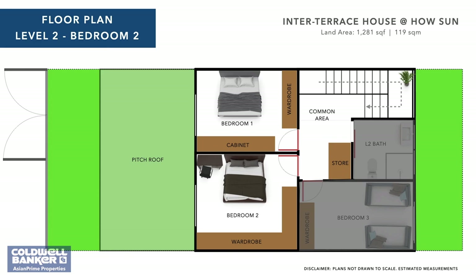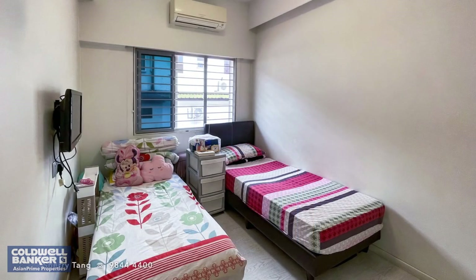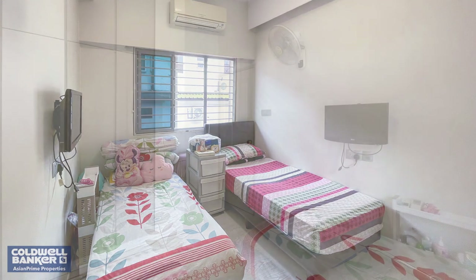The third bedroom is rectangular in shape and extremely spacious. Even after fitting in the beds, you can include lots of additional furniture and other belongings without creating a cramped environment. It also welcomes an abundance of sunlight, so there's never a dull moment.